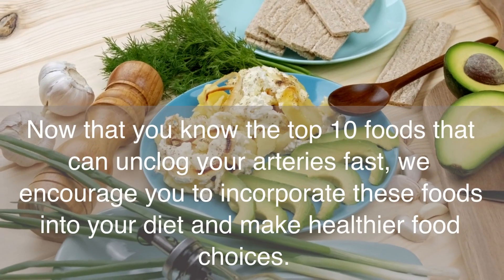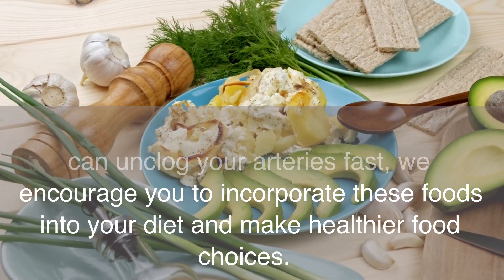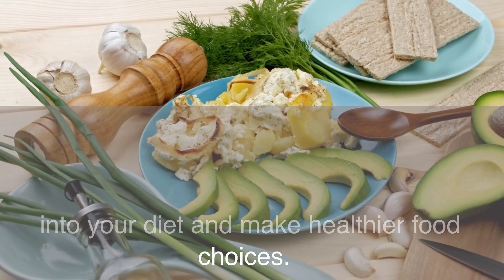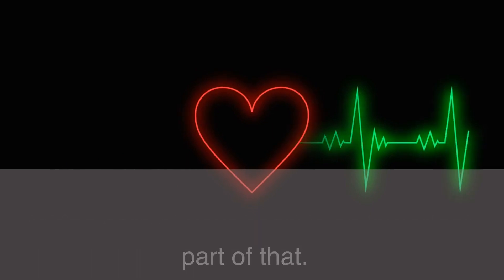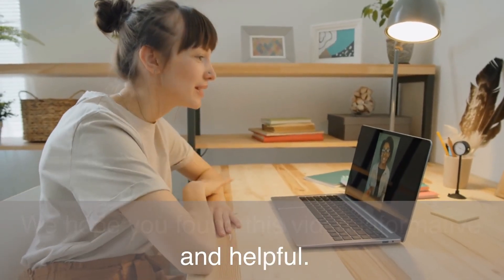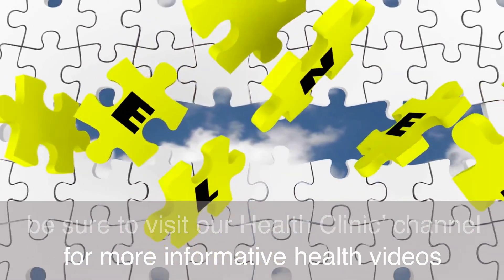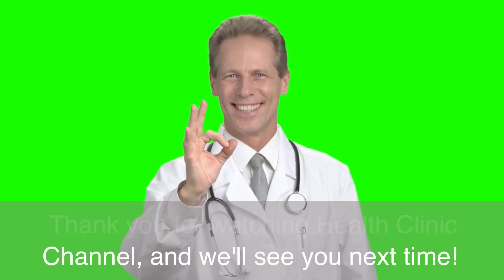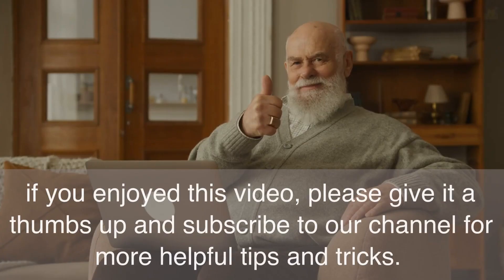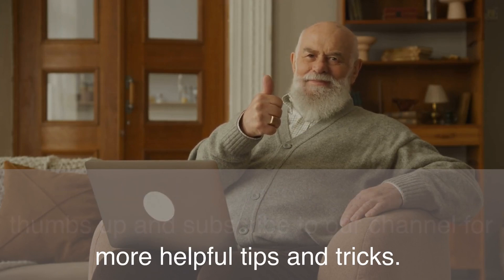Now that you know the top 10 foods that can unclog your arteries fast, we encourage you to incorporate these foods into your diet and make healthier food choices. Remember, your health is your wealth, and taking care of your heart is an important part of that. We hope you found this video informative and helpful. Be sure to visit our Health Clinic channel for more informative health videos. Thank you for watching, and if you enjoyed this video, please give it a thumbs up and subscribe to our channel for more helpful tips.